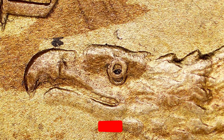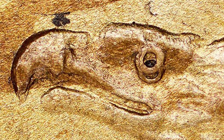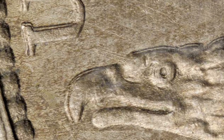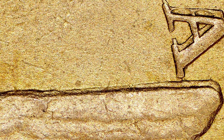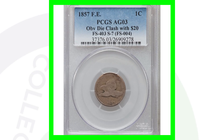Now let's look at a double die obverse on the 1857. This one is very noticeable — look for doubling on the eagle, the eye, the beak, and the body. You can also see it on the lettering of the coin. There's some really extreme doubling on 'America' — that is really crazy doubling. Here are a couple more examples showing it on the lettering and the beak as well.